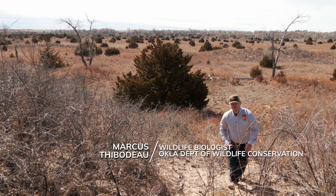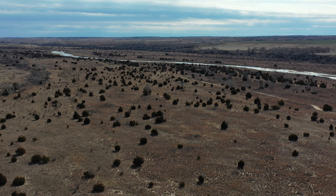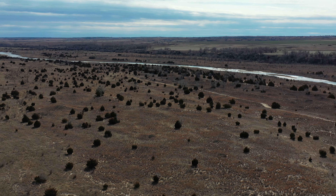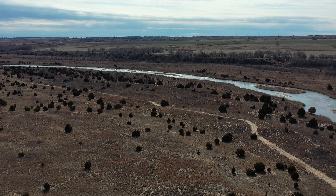I'm Marcus Thibodeau. I'm the co-turkey project leader for the Oklahoma Department of Wildlife. Today we're at Pack Saddle Wildlife Management Area in western Oklahoma. This is the location for our Waterways for Wildlife project that's funded through the National Wild Turkey Federation.